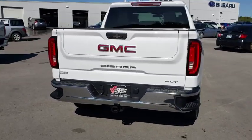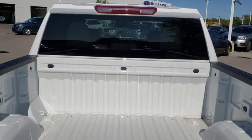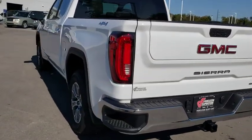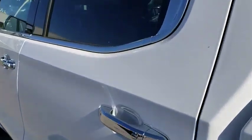Here are some of this vehicle's great options: keyless entry, backup camera, anti-lock braking system, tow hitch, power passenger seat, steering wheel audio control, remote engine start, stability control, traction control, Bluetooth.